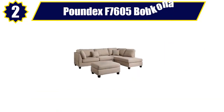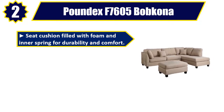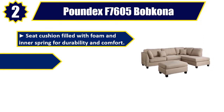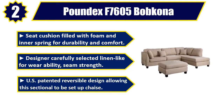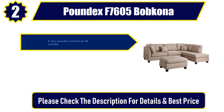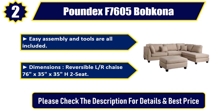Number 2: Poundex F7605 Bobkona. Seat cushion filled with foam and inner spring for durability and comfort. Designer carefully selected linen-like fabric for wearability and seam strength. U.S. patented reversible design allowing this sectional to be set up as a chaise. Easy assembly and tools are all included. Dimensions: reversible LR chaise — 76 inches by 35 inches by 35 inches H, 2-seat. Please check the description for details and best price.